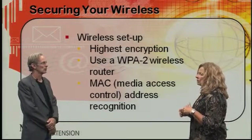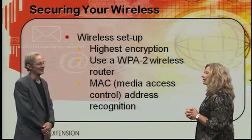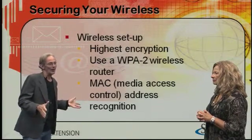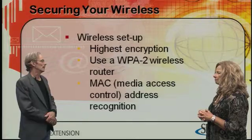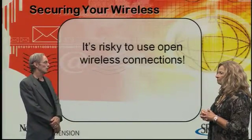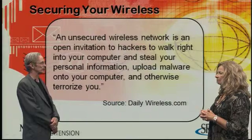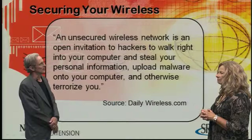What would you think of using a wireless connection to do online banking? Actually, this is something I really take a stand on. I'd say just don't do it — do that over a wired connection. It's too easy to hack a wireless connection. Here's a quote: 'An unsecured wireless network is an open invitation to hackers to walk right into your computer and steal your personal information, upload malware onto your computer, and otherwise terrorize you.'